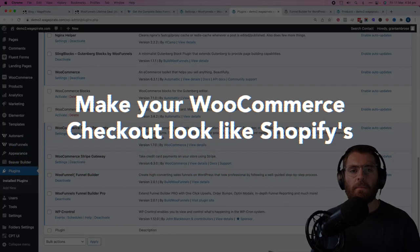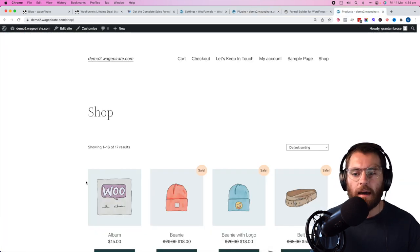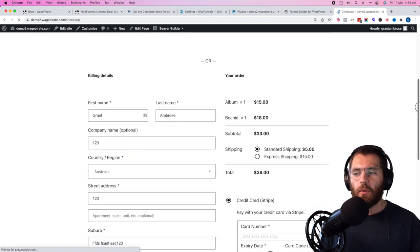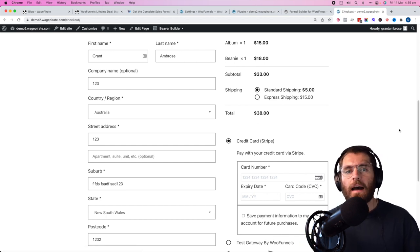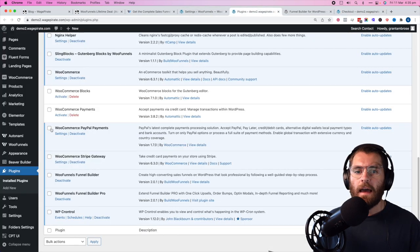To convert our WooCommerce checkout page into a design like Shopify's, we're going to be using the WooFunnels plugin. If we go to our website now, add a beanie to cart and go to our checkout page, this is what our design currently looks like using the 2022 theme. This is referred to in WooFunnels as the global checkout — it's the main checkout for your website.